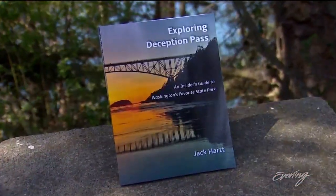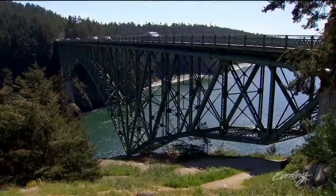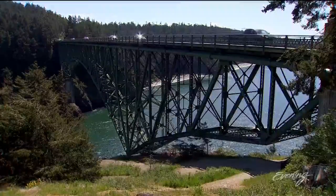Jack Hart spent 14 years as Deception Pass Park Manager and wrote the definitive book on it. For bridge visitors, he offers five tips.